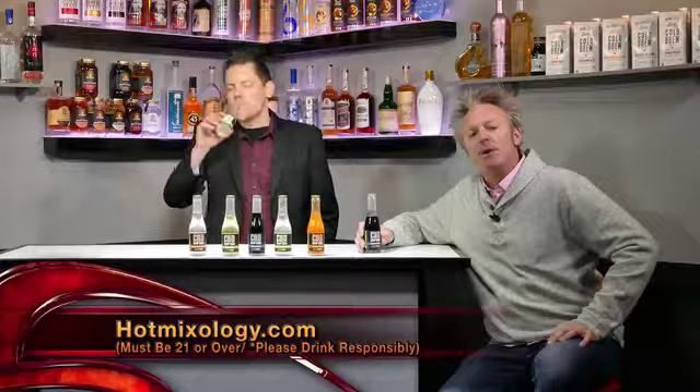Go to hotmixology.com, hit the banner, find out how to get them into your home and into your bar, and enjoy a cocktail with them. Now Dylan, as we talk about new brands for 2018, what do you see as the cocktail trends coming up?